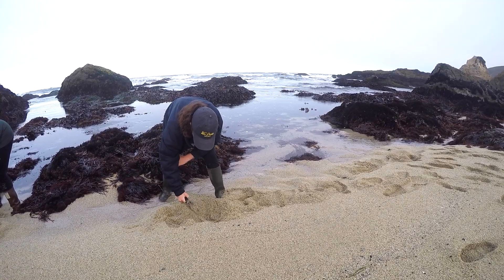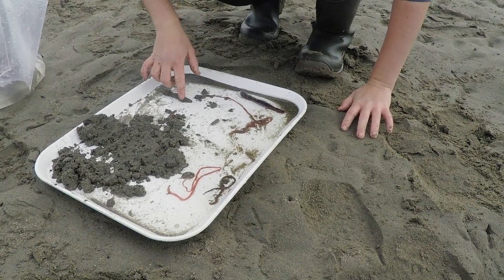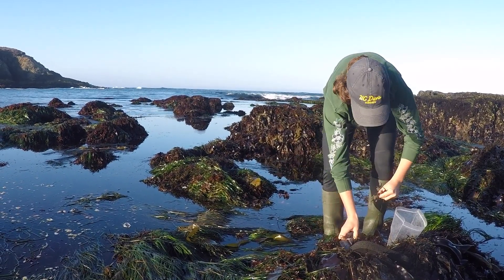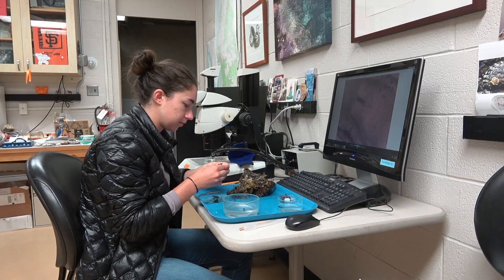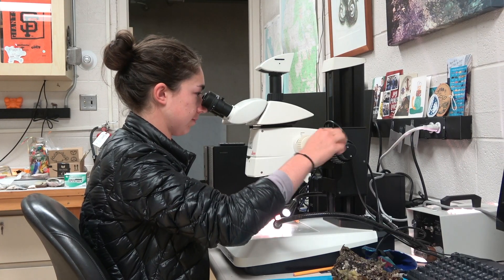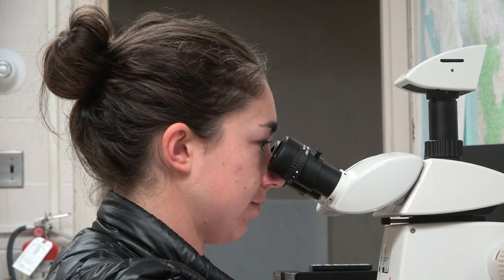sandy beaches, and mud flats. We even had some colleagues dive to collect kelp holdfasts. We can find some of the larger ribbon worms by looking carefully in the field. We have also collected many types of habitat, and I then sort through these samples in the lab to find nemertines hiding in the different materials. Some can be as small as just a few millimeters long. Then we take photos and video to document the worms and preserve the specimens to sequence their DNA.